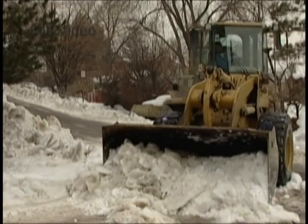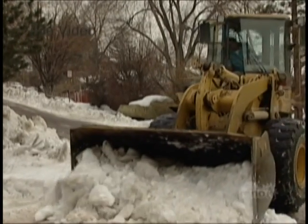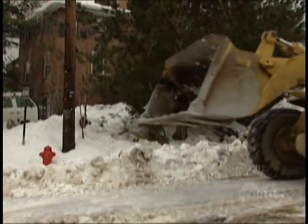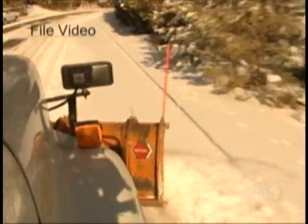The City of Reno will have a total of 22 trucks mounted with plows and or sand spreaders. A total of 53 drivers will be divided into two crews. If snow accumulation is above eight inches, staff will consider calling in contractors to help clear the roads.